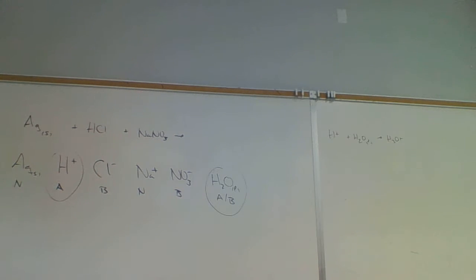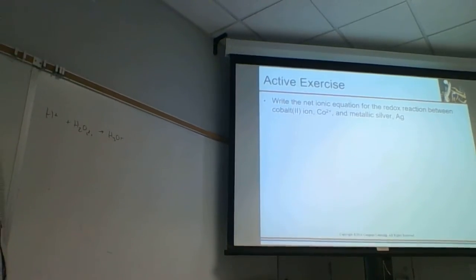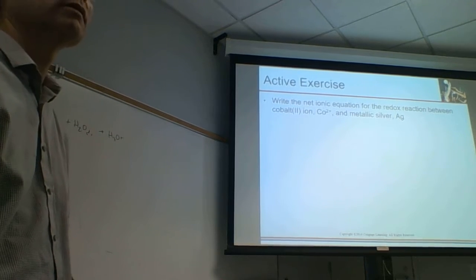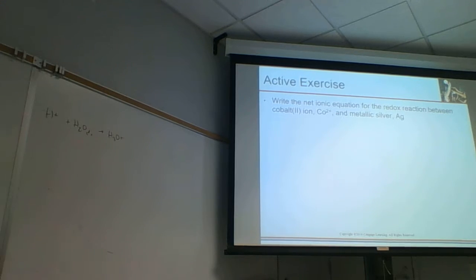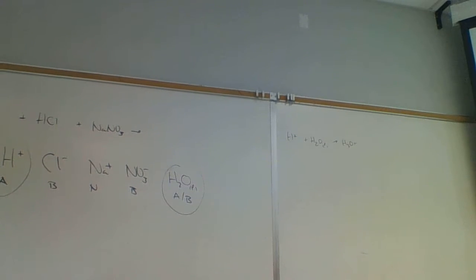This is what the textbook has to say. It talks about strong oxidizers and weak oxidizers - we just looked that up on the chart. The problem is: write the net ionic equation for the redox reaction between cobalt-2 ion and silver metal. The book doesn't give step-by-step instructions - you just look at the chart. This is called the consult-the-chart method. But I give step-by-step instructions to avoid missing things.